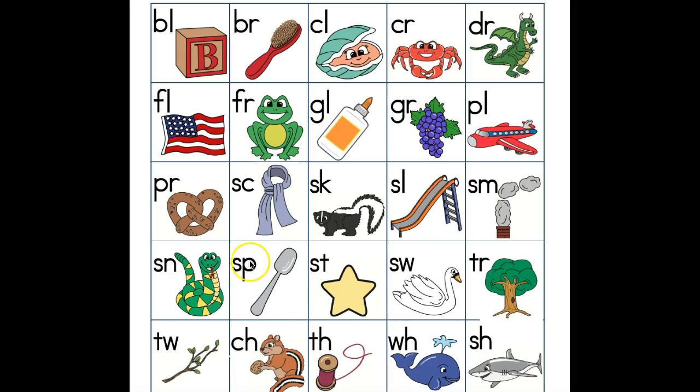Spoon, sp. Star, st. Your turn. Very good. Swan, sw. Tree, tr. Twig, tw.